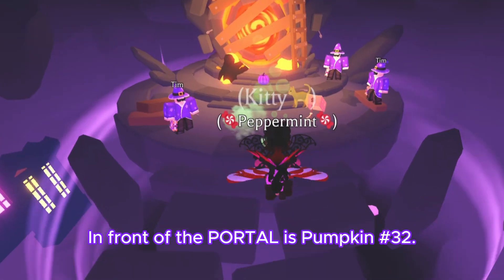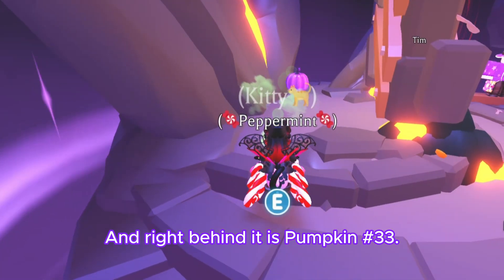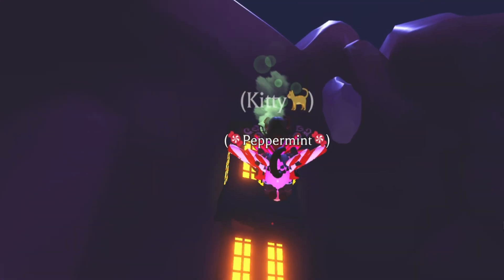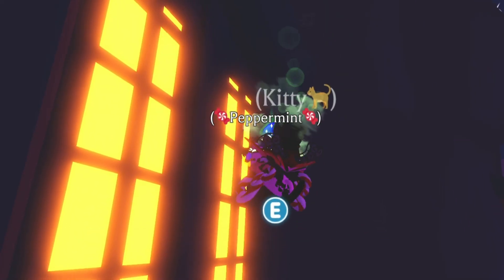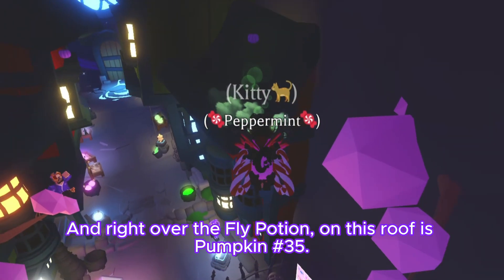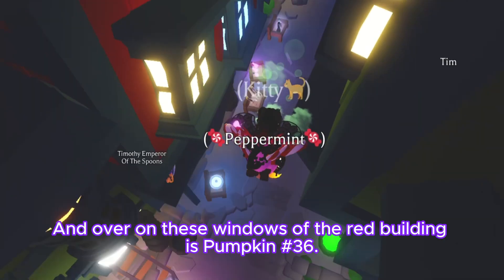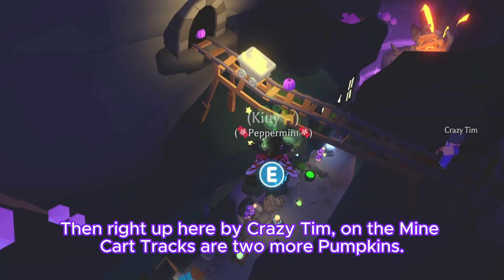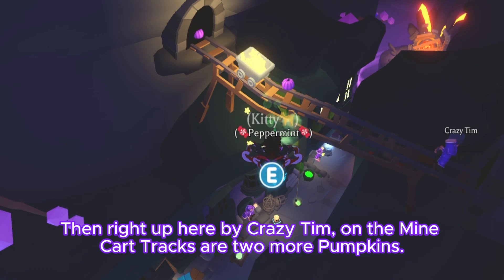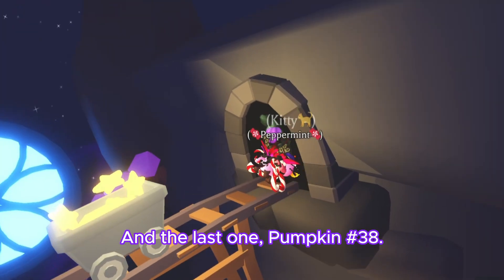In front of the portal is pumpkin number thirty-two and right behind it is pumpkin number thirty-three. Up on this tall window is pumpkin number thirty-four. Right over the fly potion on this roof is pumpkin number thirty-five, and over on these windows of the red building is pumpkin number thirty-six. Right up here by Crazy Tim on the mine cart tracks are two more pumpkins — pumpkin number thirty-seven and the last one, pumpkin number thirty-eight.